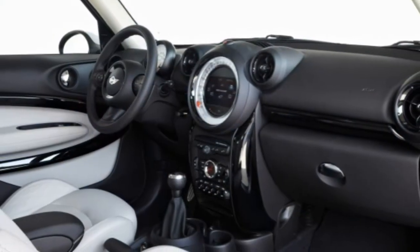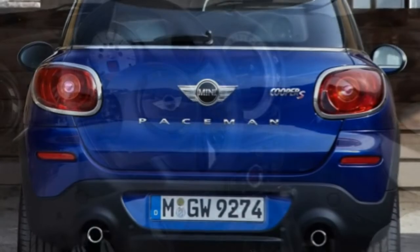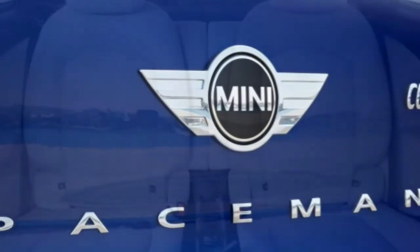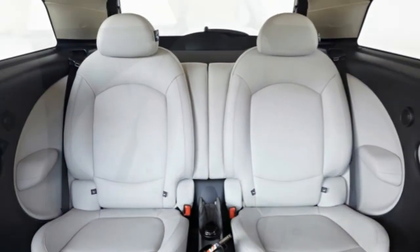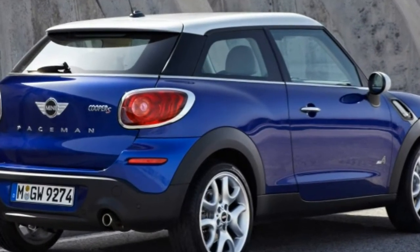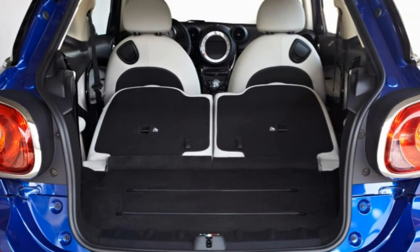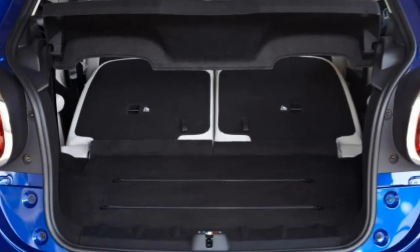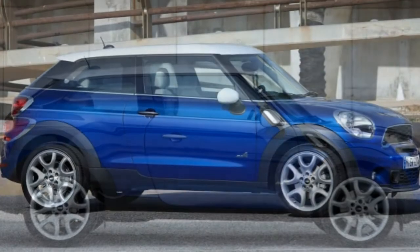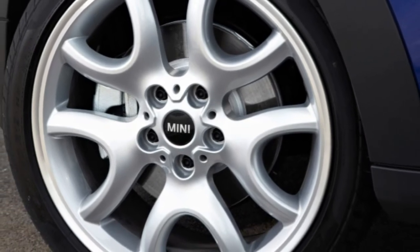For more zip, you can move up to the Cooper S Paceman, which uses a turbocharged 1.6-litre four-cylinder that delivers 181 horsepower and 177 lb-ft of torque. The S All Four version provides all-wheel drive. In testing, a front-wheel-drive Paceman S with the automatic transmission sprinted from 0 to 60 mph in a more satisfying 7.2 seconds. The front-wheel-drive S is rated at 29 MPG combined (26/32) with the manual and 28 MPG combined (25/32) with the automatic. The All Four version checks in at 27 MPG combined (25/31) with the manual and 26 MPG combined (23/30) with the automatic.